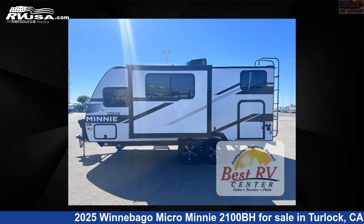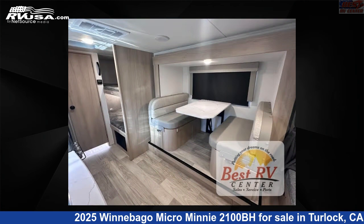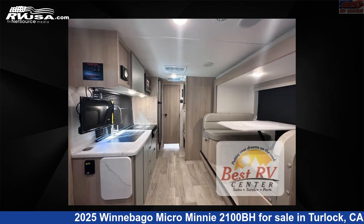This new Winnebago is 21 feet 0 inches in length and features a Paragon interior, sleeps 5, slide out, and 31 gallons fresh water capacity. The floor plan layout of this travel trailer features bunkhouse.